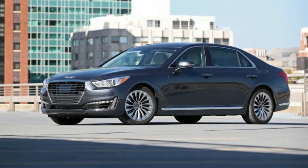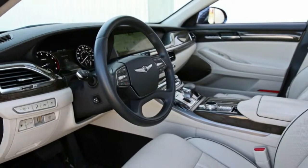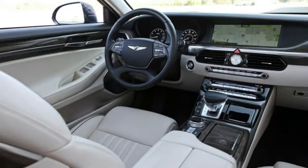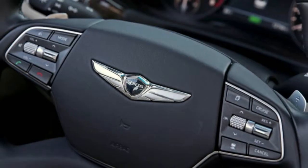Infotainment features: the G90's standard 12.3-inch touchscreen is crisp and clear, and its central control knob combines with hard buttons and knobs on the dashboard to make navigating the various menus a cinch.